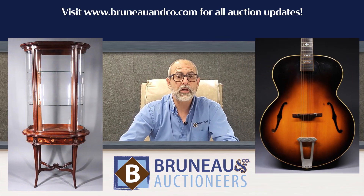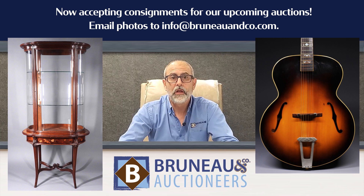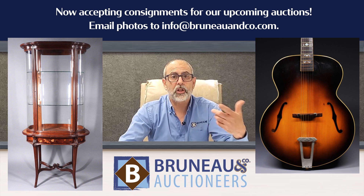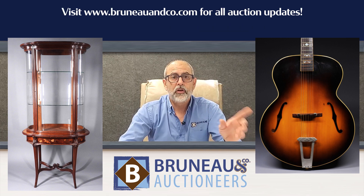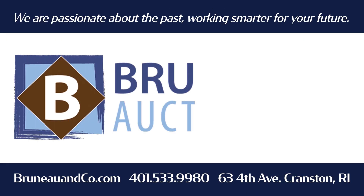Tune in to brunoandco.com — we've got some great auctions coming up. We have our summer auction being planned right now and we're accepting consignments. We have toy auctions happening, and July is our big military auction. Check out brunoandco.com — that's B-R-U-N-E-A-U — and we hope to see you there.